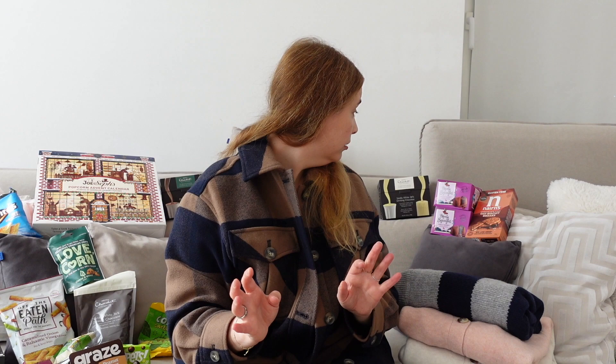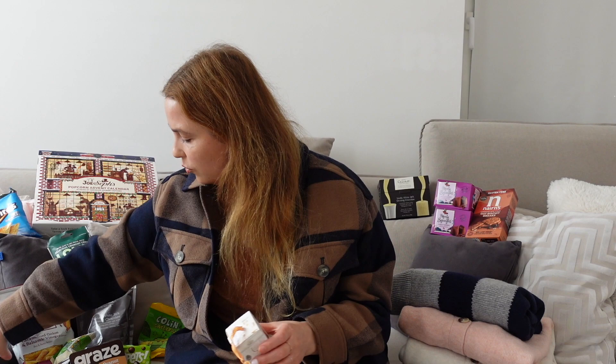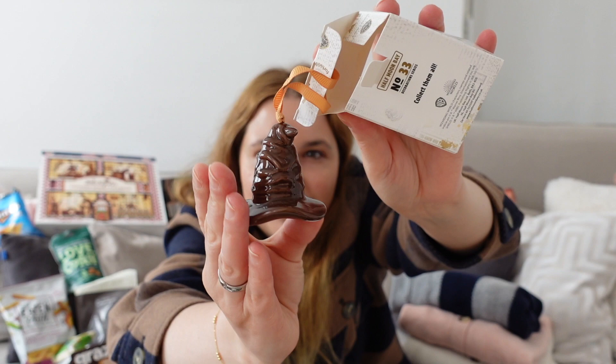That's it with beauty, skincare and everything. We also have a lot of food to get to, but first Harry Potter stuff. This is a hanging ornament for the Christmas tree — we decided on the sorting hat. It has a little face and it's made out of porcelain or china. Looking forward to putting it on the tree soon.